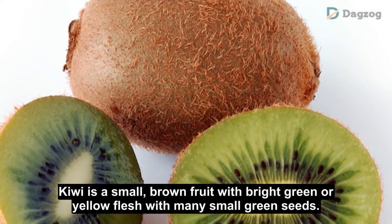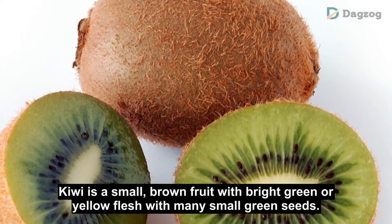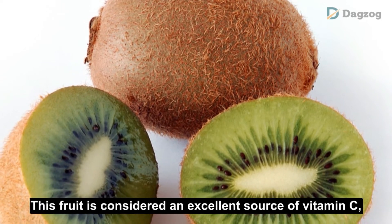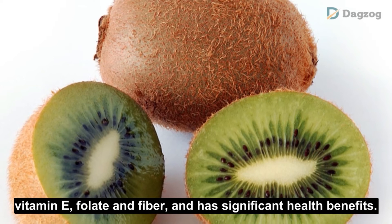Number 7: Kiwi Fruit. Kiwi is a small brown fruit with bright green or yellow flesh and many small seeds. This fruit is considered an excellent source of vitamin C, vitamin E, folate and fiber, and has significant health benefits.